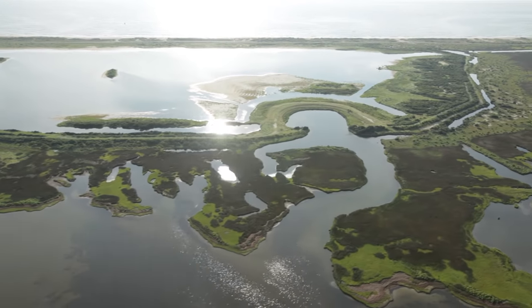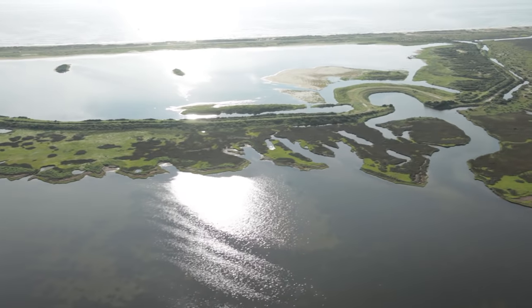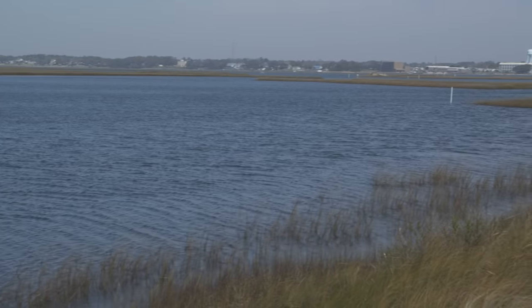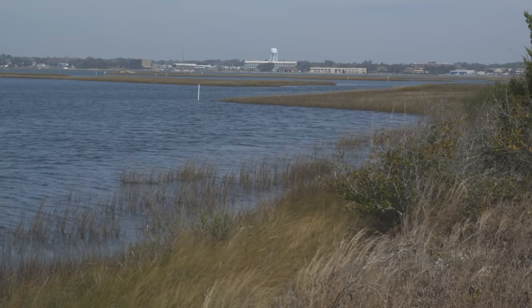An estuary is the place where the land and the water intersect on their way to the ocean. Watersheds drain to rivers, and rivers transport materials in the water to the coast. When the rivers meet the coast, they begin to widen out, and in this area where they widen out and begin to interact with saltwater is an estuary.